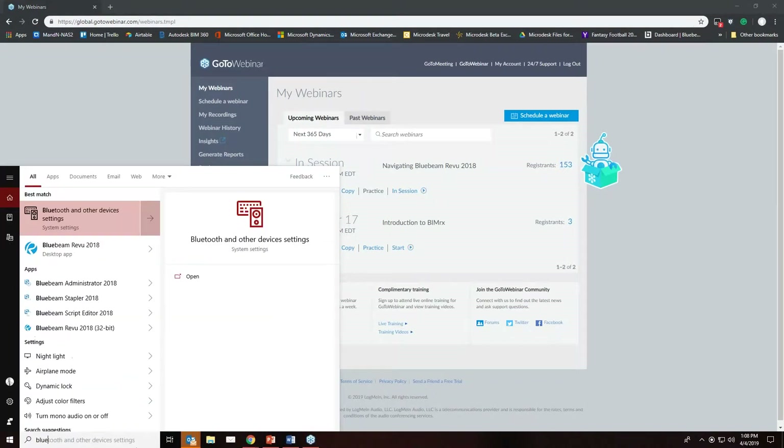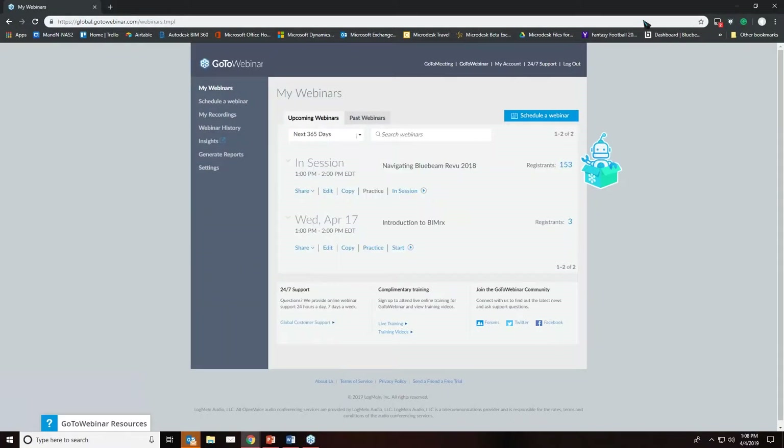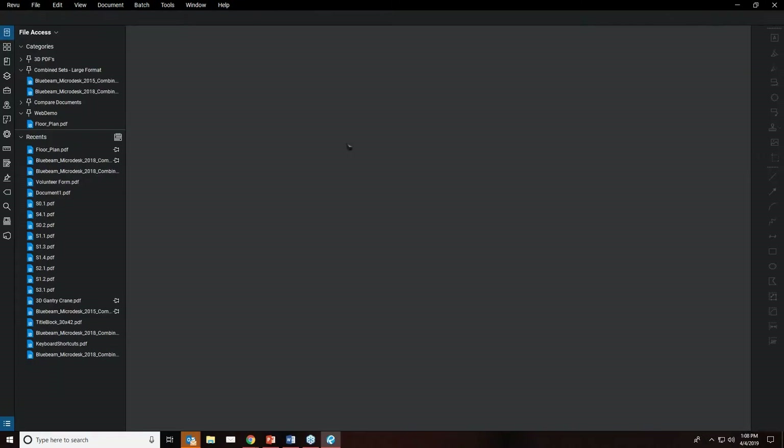Opening up Bluebeam — this is the Bluebeam 2018 user interface, revamped from 2017. They've made it a little more minimalistic. When you see it out of the box it probably looks like this, where you have very few icons on the sides and basically a very minimal layout.